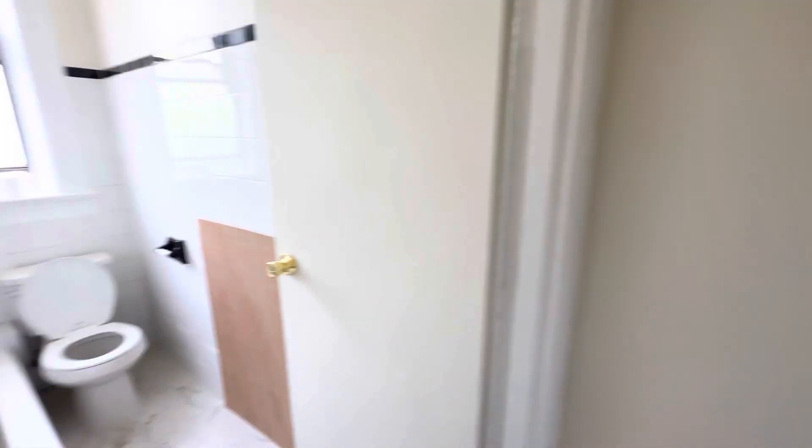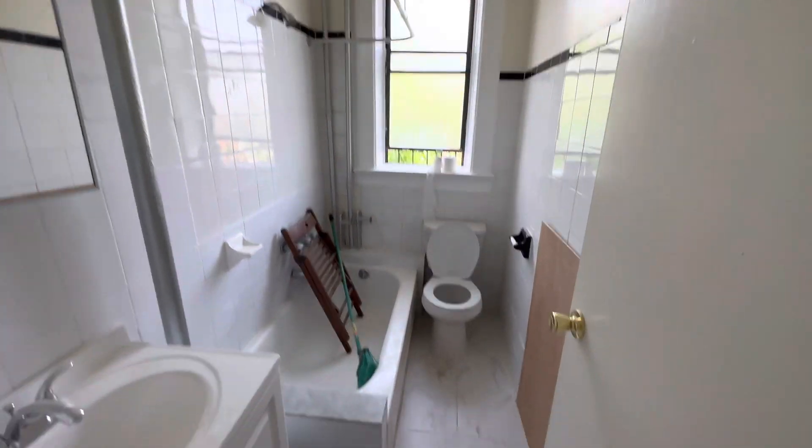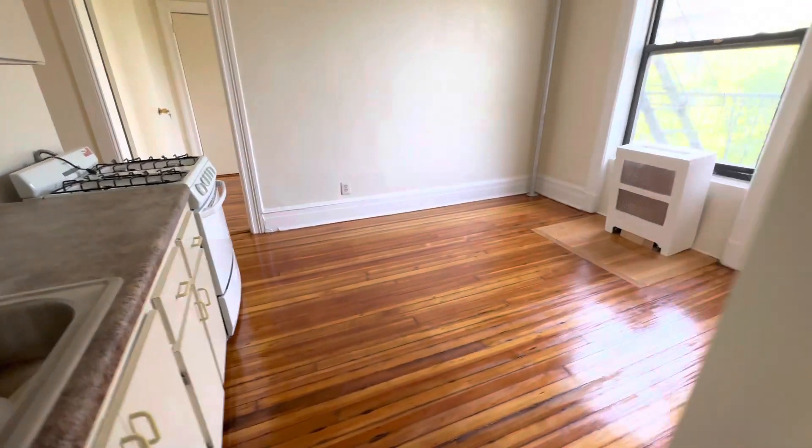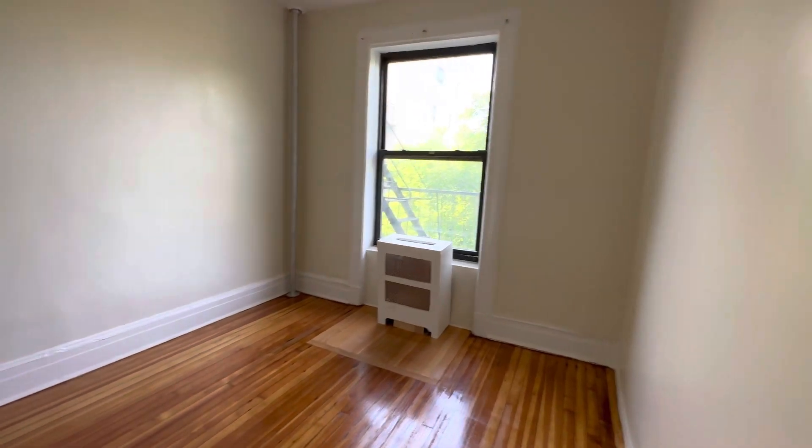Then we have the bathroom here. Standard bathroom. Pretty decent living space — you have really good natural light throughout the whole apartment.